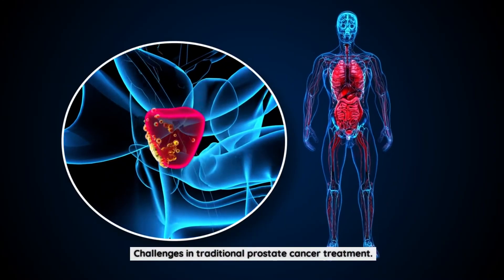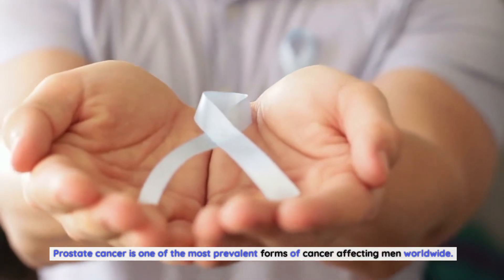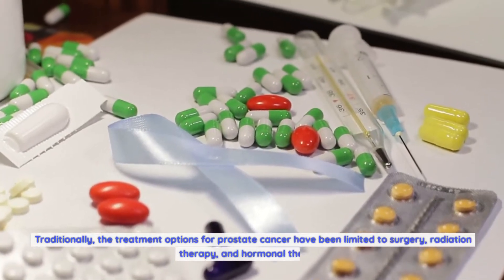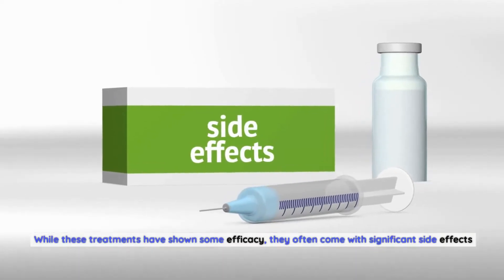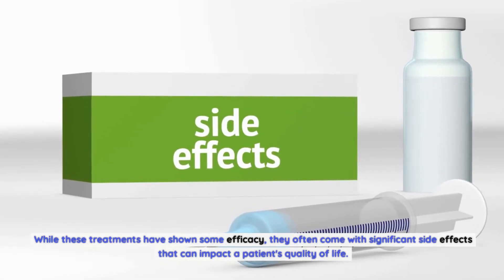Challenges in Traditional Prostate Cancer Treatment. Prostate cancer is one of the most prevalent forms of cancer affecting men worldwide. Traditionally, the treatment options for prostate cancer have been limited to surgery, radiation therapy, and hormonal therapy. While these treatments have shown some efficacy, they often come with significant side effects that can impact a patient's quality of life.